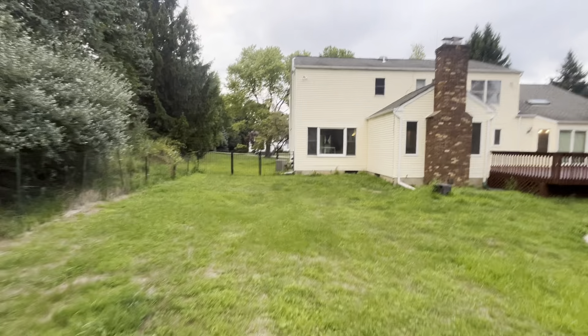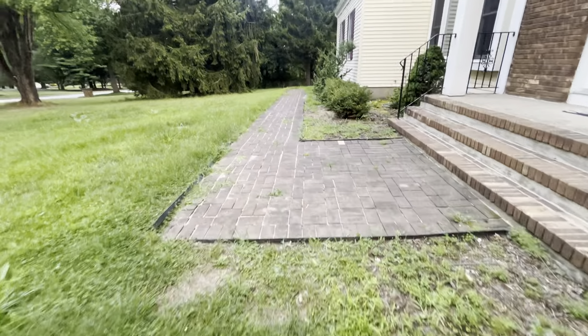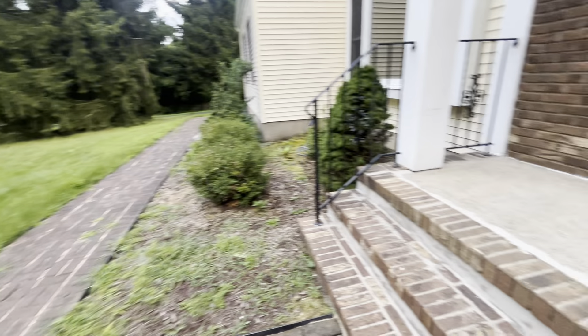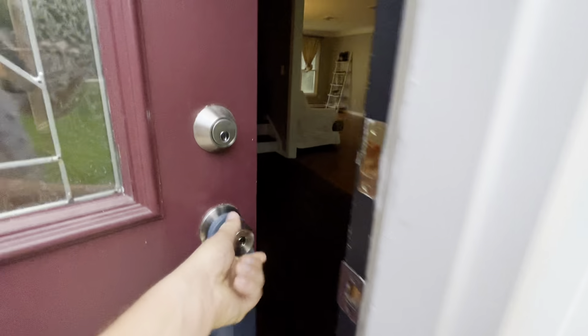You have central air, a working radon system already pre-installed, and you have a natural gas hookup. I didn't see where the well is, but there is a well. Let's go through the house.